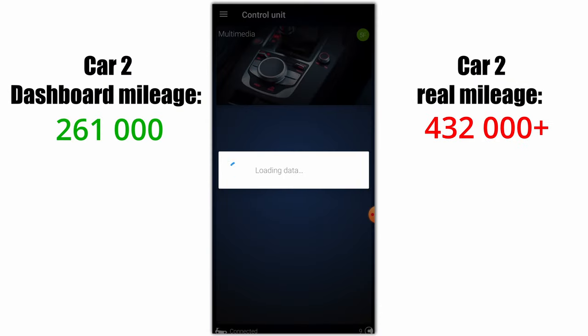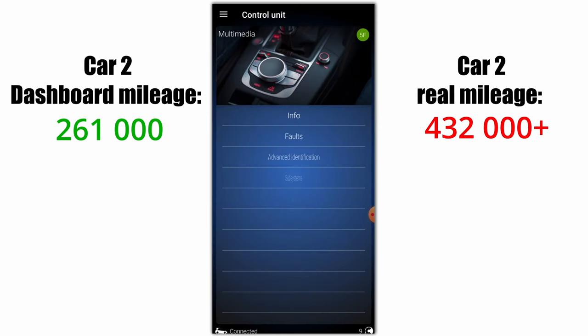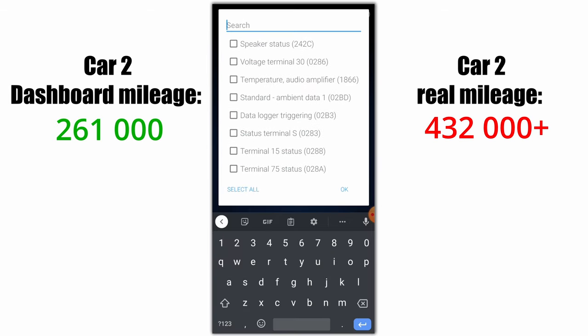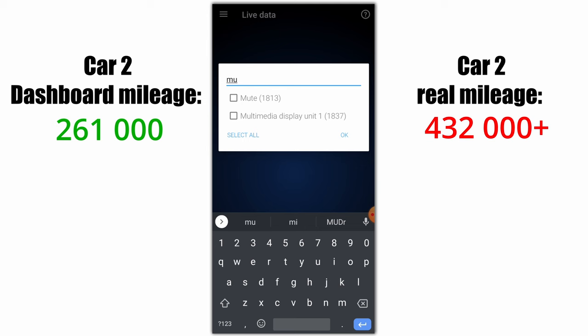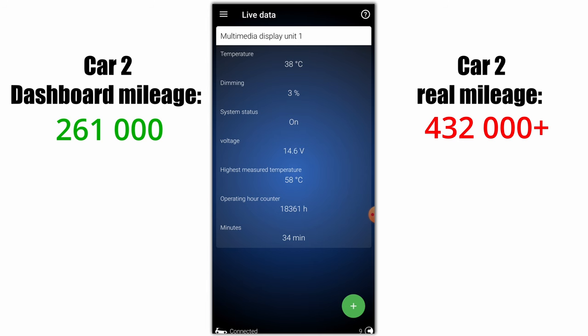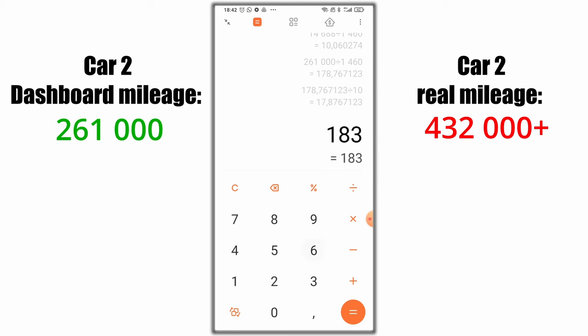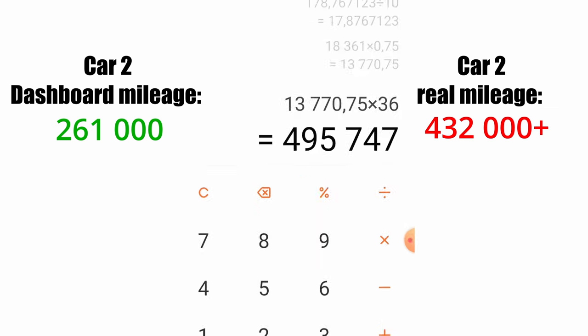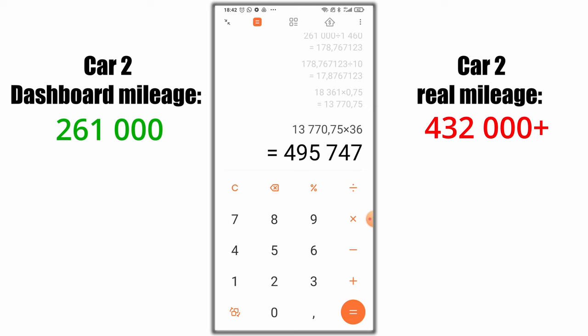Car number two says 261,000 kilometers on the dashboard. Another way to check this is to go to the multimedia control unit, find the live data for multimedia display unit one. You can see that the radio was turned on for 18,000 hours. If only a quarter of that time the radio was on without the car being driven, remove those hours — 13,000 hours left.